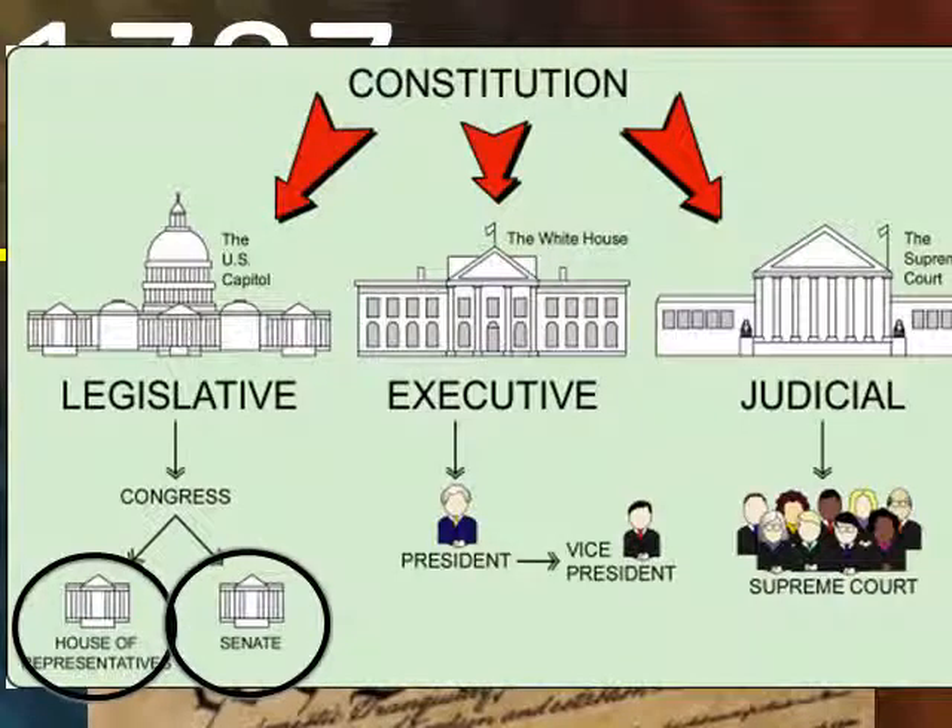In the legislative branch, Congress is our representatives. In the Great Compromise, Congress was split into two groups: the House of Representatives, which is based on population, and the Senate, where every state has an equal number of representatives.